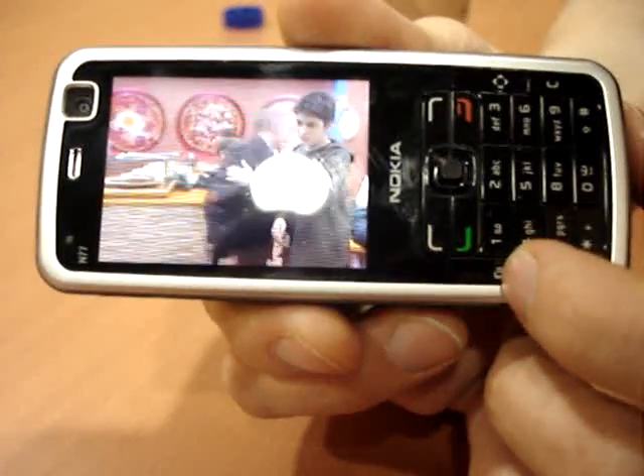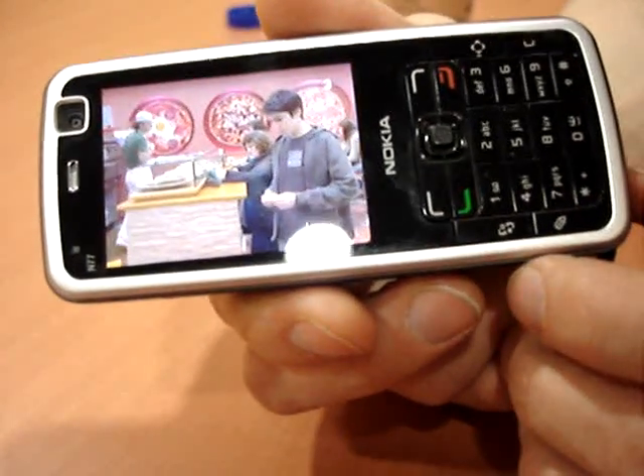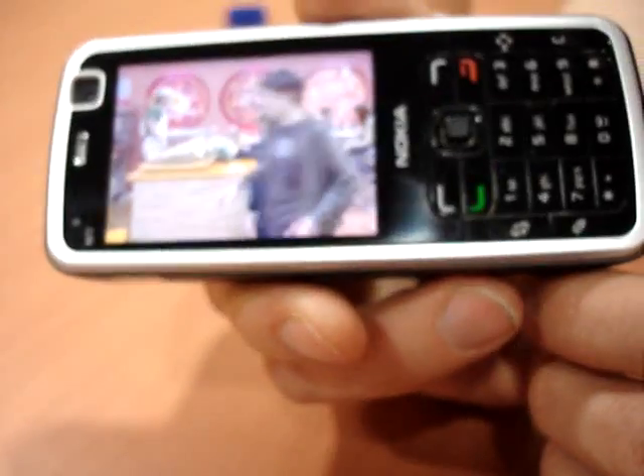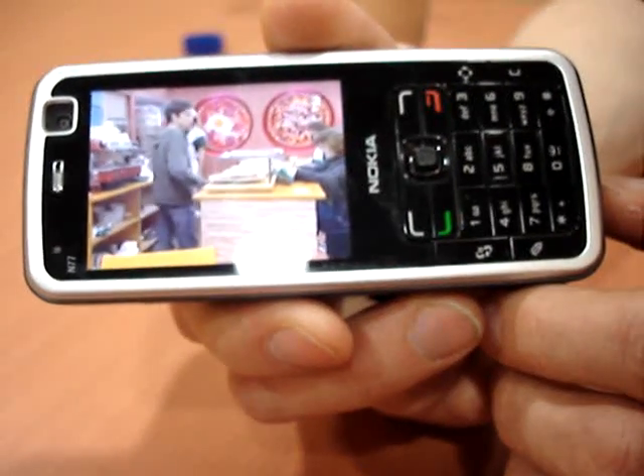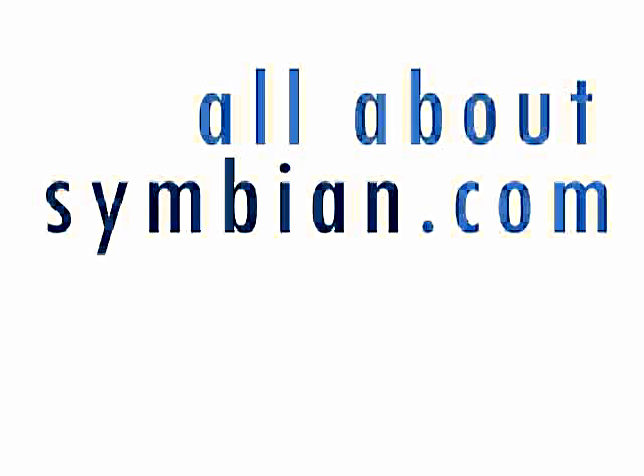DVBH is not the only mobile TV technology — there's also MediaFLO in the States. And so, as with other mobile technologies, there's likely to be fragmentation between markets. However, the N77 is an impressive mobile TV device.